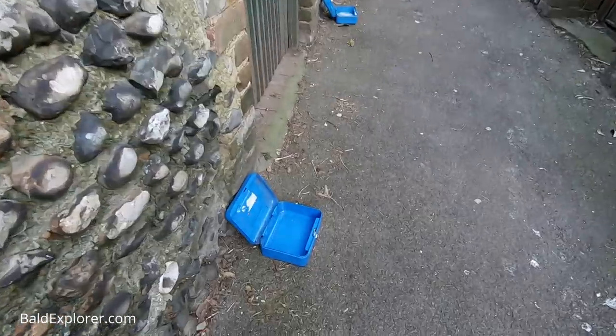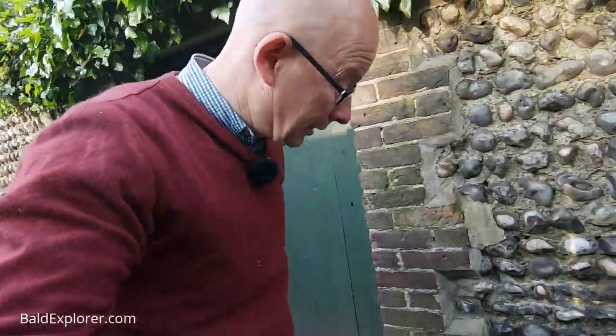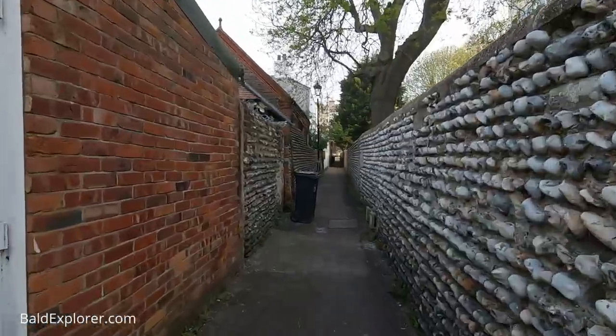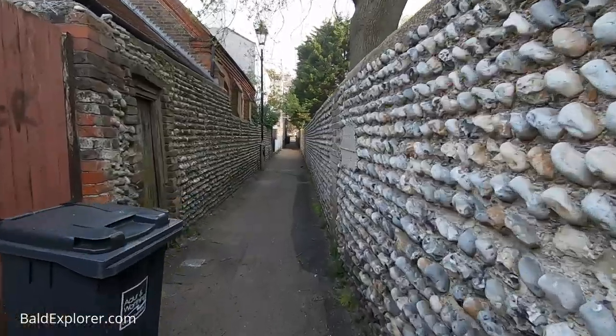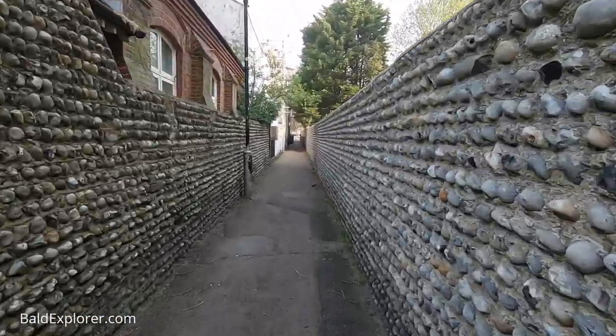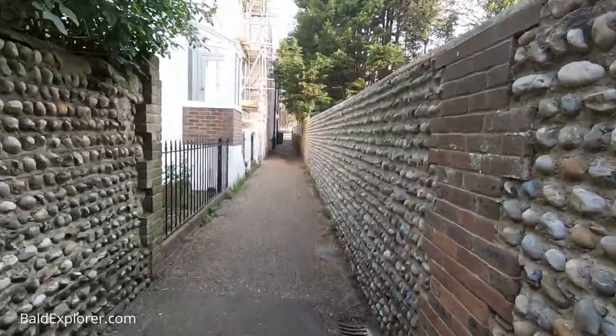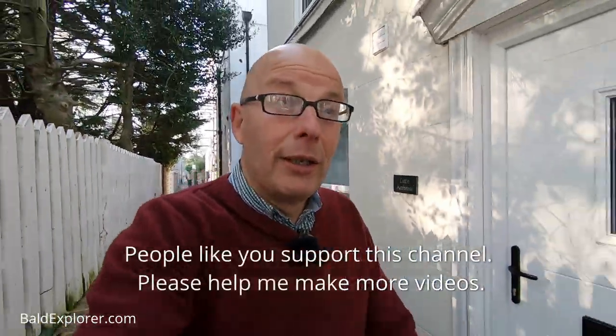Empty cash boxes — that's odd, isn't it. Presumably stolen and dumped here by felons, thieves, crooks. You can imagine down these dark alleys in times gone by all sorts of dodgy dealings have happened. But anyway, let's not worry too much about that as we come back up towards Ambrose Place and my starting point. Thank you so much for watching — that's another bit of a lame video really, but another exploration.